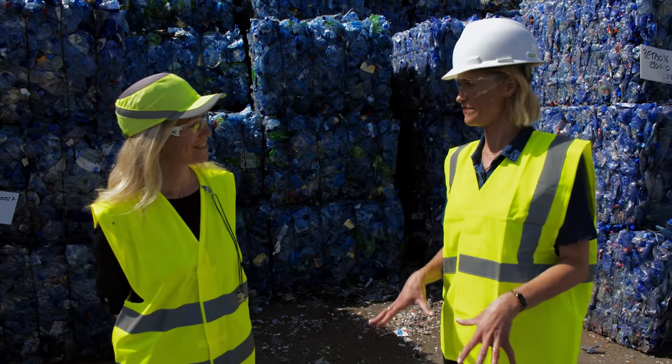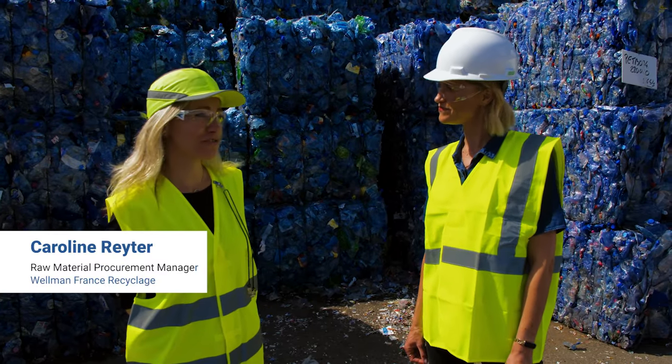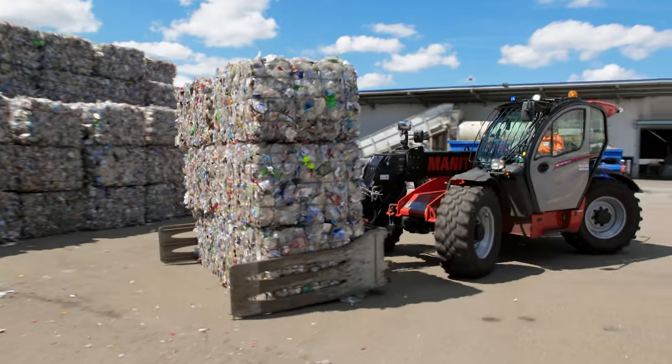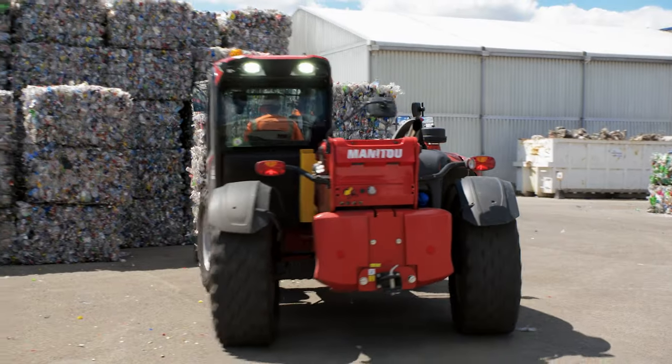So how do the bottles get here? The PET bottles and PET trays are collected and first sent to sorting centres. There they are sorted and squashed into bales to ease the transport, and then they arrive here at the recycling plant.